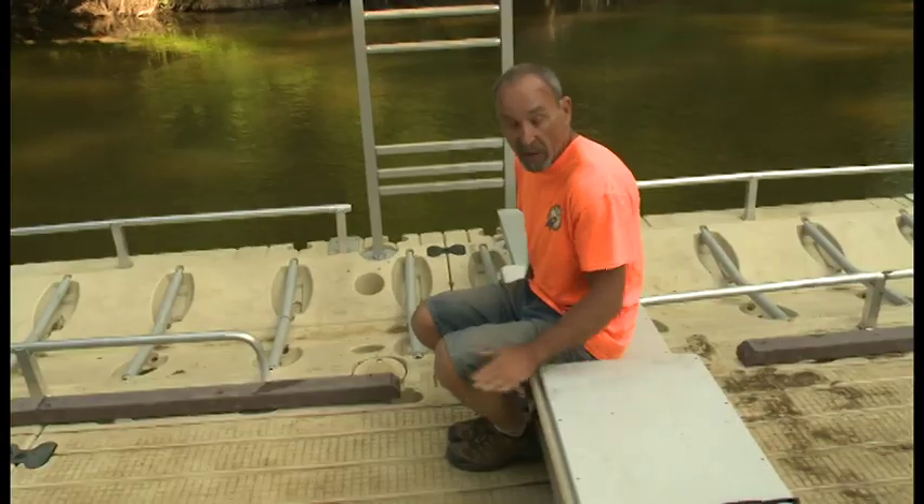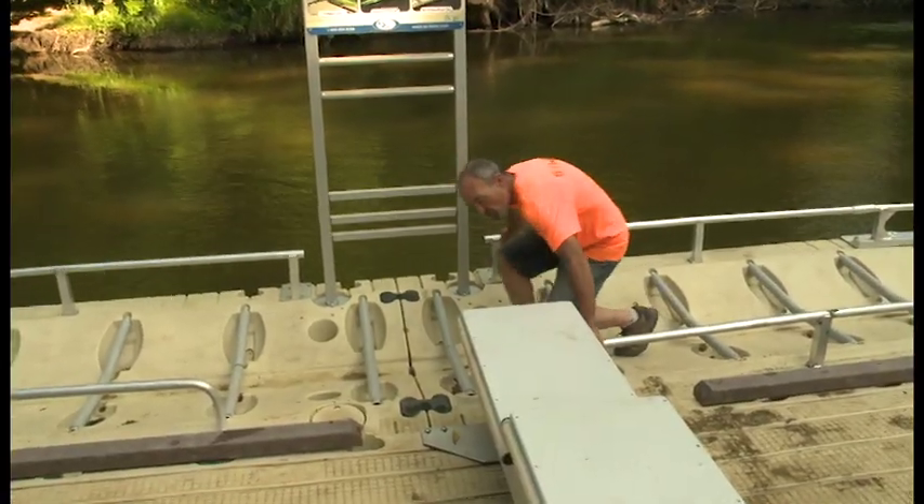You can get out at the same dock, so you get in on dry land and you get off on dry land. You don't have to worry about trudging through any kind of water or mud. You get right out on dry land.